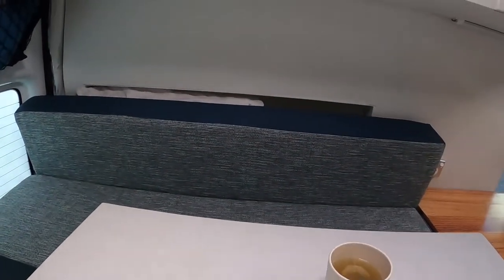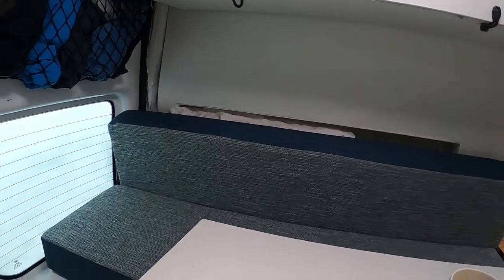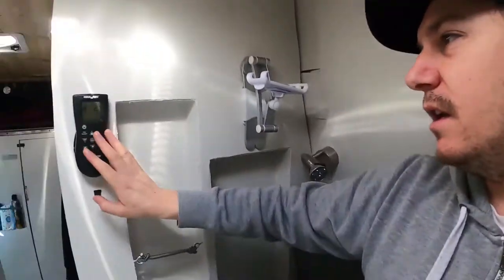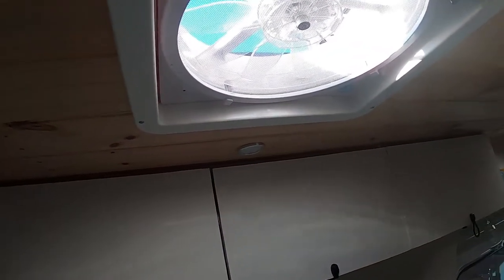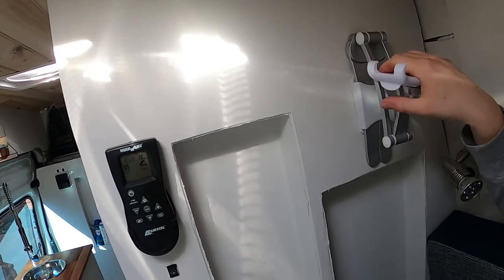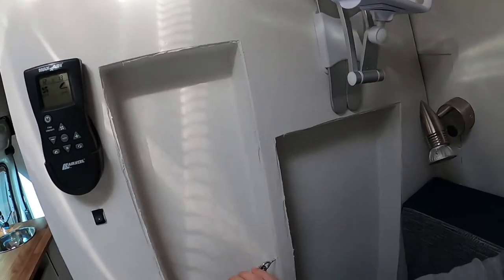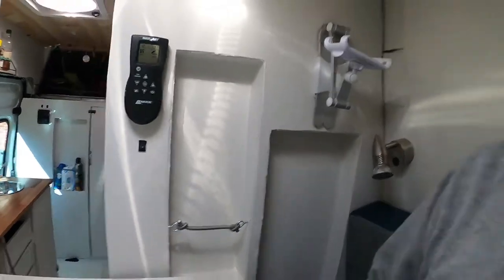These are my seating cushions — 120 millimetre thick memory foam — and they just come in and fold down to form the bed, which you guys have seen before. Got the remote control for the fan, which controls the fan circulation in and out. I've got my iPad or iPhone holder for when I'm watching YouTube, TV, Netflix or movies, and just another light here and some storage which I haven't figured out what to put in yet.